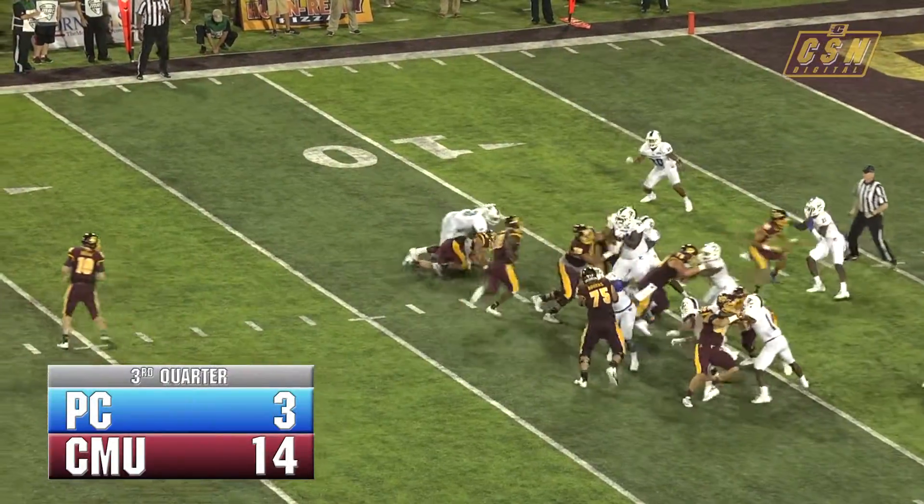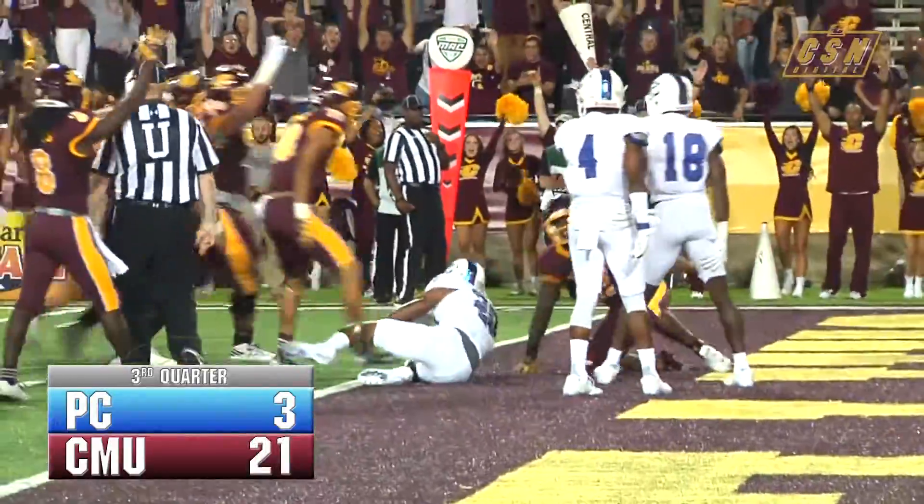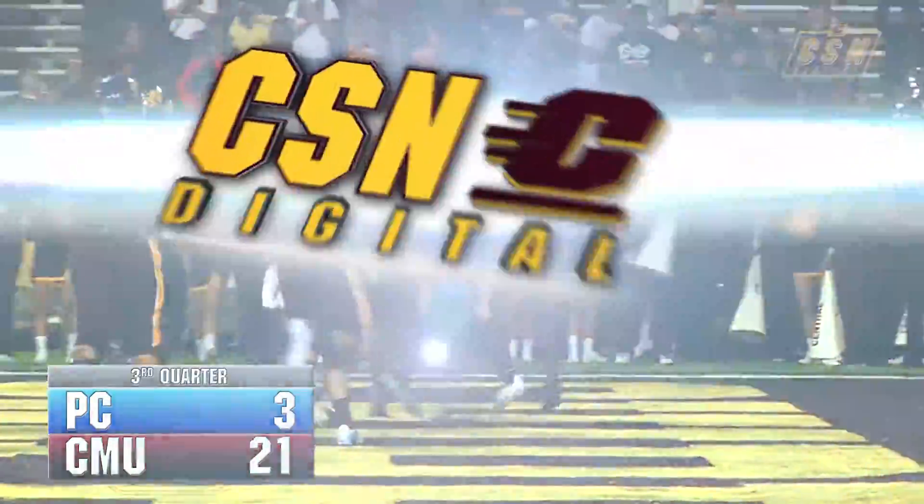First down and 10 for the Chips on their 12 yard line. Going to hand it off — John Ray Hayes busting through the middle and into the end zone. John Ray Hayes with his second touchdown run of the game.